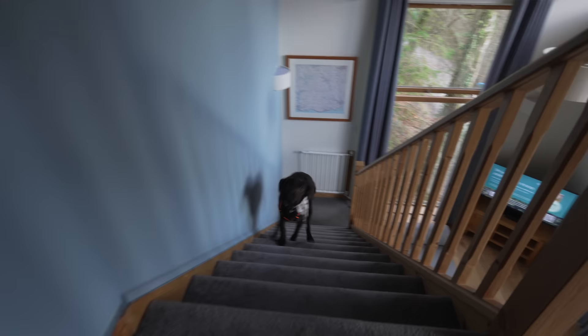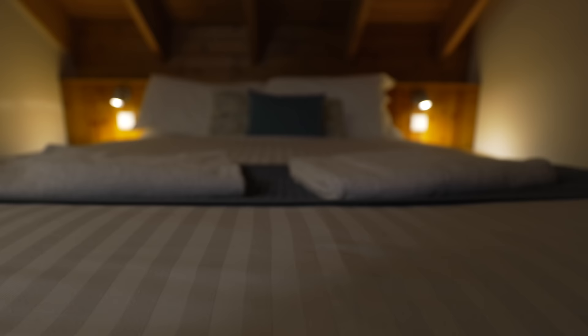The main bedroom is upstairs, decorated in a very similar style — not too in your face. Double bed, en suite shower room. I quite like the style; it feels rustic but towards the luxury end. I don't know if that makes sense to anyone else, but that's how I'm thinking of it.